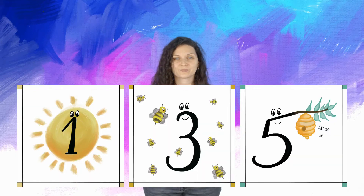Okay, so now let's practice. Let's see if you can tell me what these numbers are. Look at your screen and tell me what those numbers are. All right, so you should have read one, three, five.